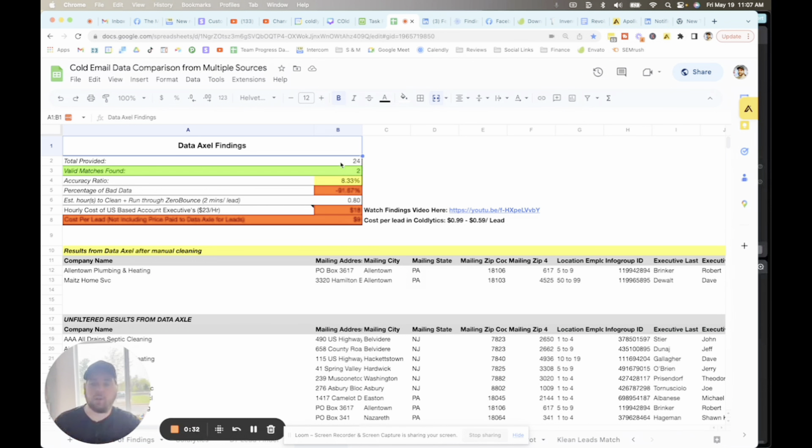Jumping right in, we got 24 leads that came back from DataAxel, but actually only two were valid. So overall, if you were to spend two minutes checking each lead and your time is valued at $23 an hour, then you would have spent $18 to clean up this list. Not counting the cost of the platform itself, you spent $9 of time per lead — $18 total on a list of just two leads, which is pretty expensive. Most people value their time more than $23 an hour if they're in business for themselves, but even if you're paying an employee, it's still a factor to take into consideration.